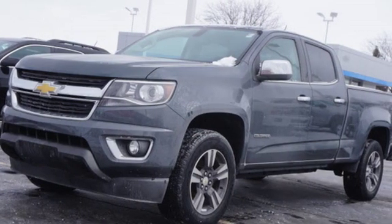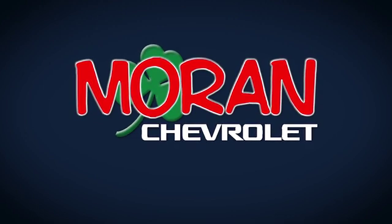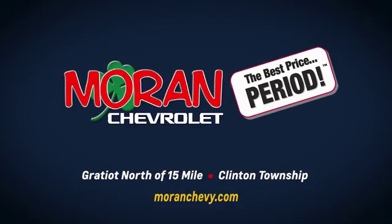Stop in for a test drive and make it yours today. Only at Moran Chevrolet, Gratiot north of 15 Mile in Clinton Township, or online at moranchevy.com where you always get the best price, period.